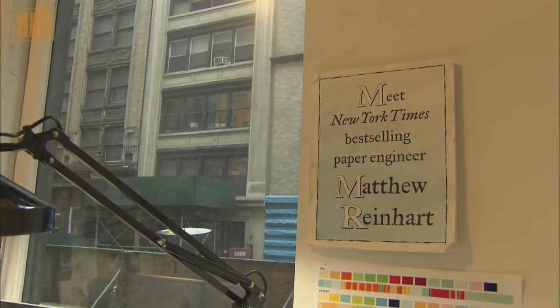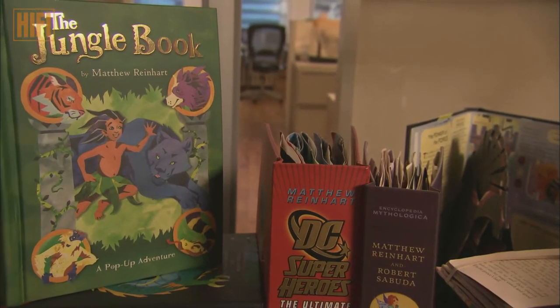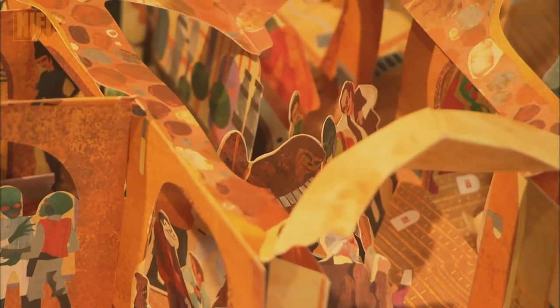Today, as an internationally recognized pop-up artist who writes the stories and creates the pop-ups, his latest book is Transformers.